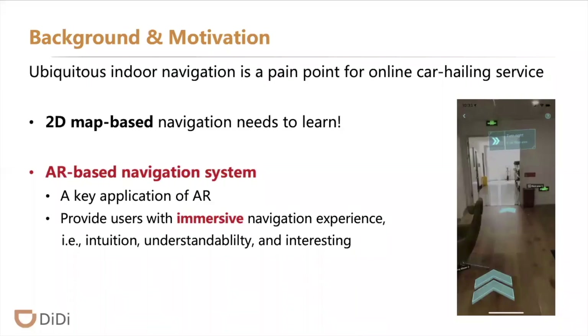When the car arrives at the pickup point, passengers have strong requirements to obtain the most convenient and shortest road from their current position to the pickup point. 2D map-based navigation needs to read and is hard to understand.